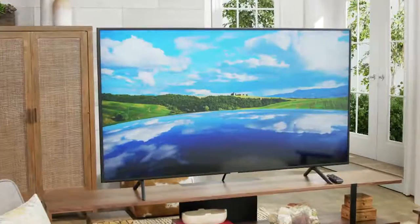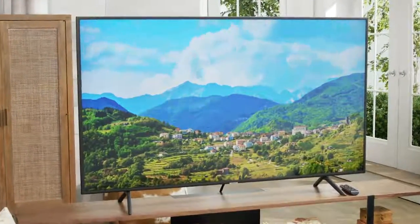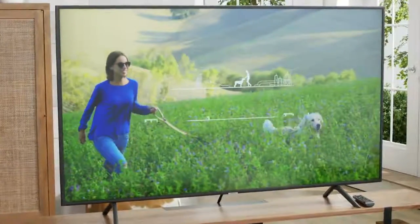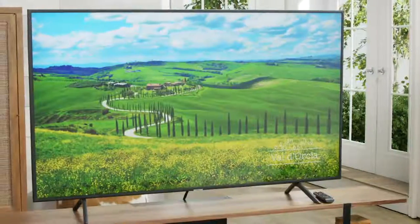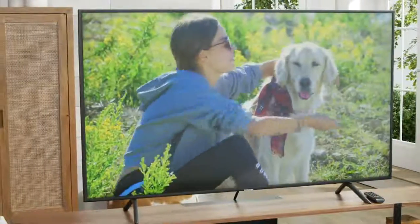It's 4K picture resolution backed by HDR10 Plus technology delivers a picture so crisp, so clean, and so clear, it's almost better than real life. And thanks to 4K upscaling, you can even enjoy the same thrilling visuals on your older HD entertainment as well.